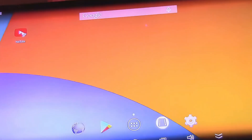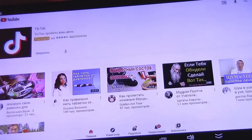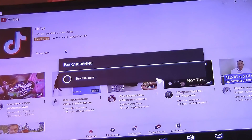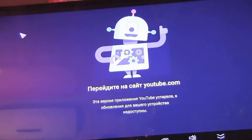When launching the YouTube app it gets stuck on loading in startup mode, but when I restart it the problem occurs again. Let's launch YouTube again — it shows this error: 'This version of the YouTube app is outdated and updates for your device are not available.' We need to solve the problem.